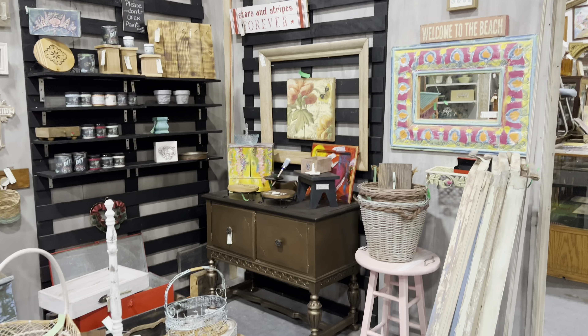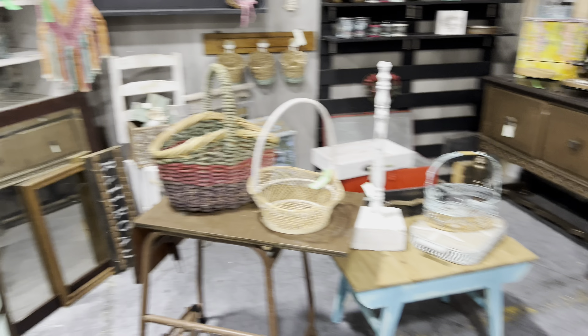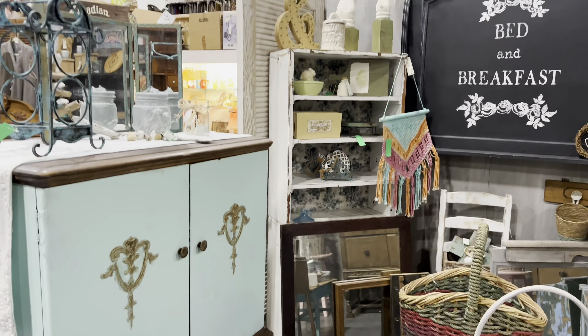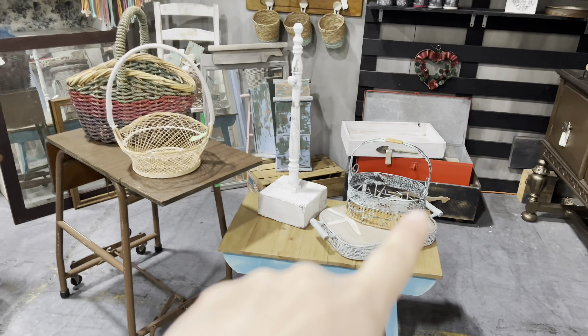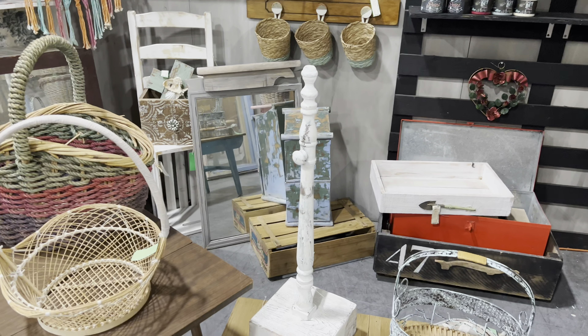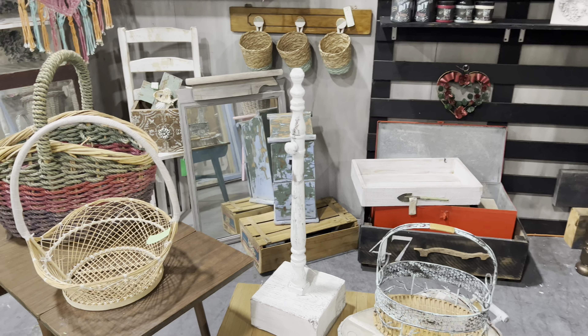Look who I found — my good friend Missy, 'Paints the World!' Missy, don't be mad — I might have rearranged a few things because it looks like you've sold out a lot of stuff, so I moved it up. Because your stuff is so cute! I love this — that's darling. I might be copying that idea, just saying.